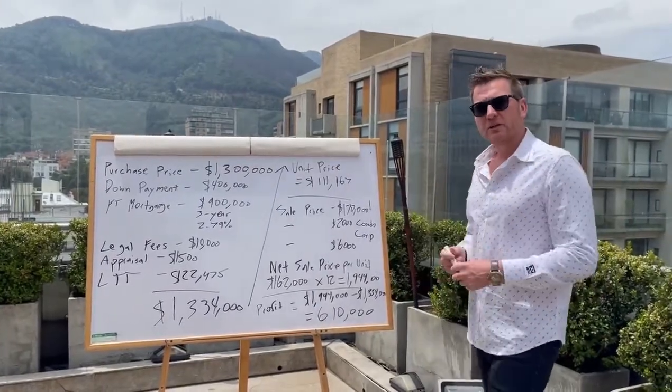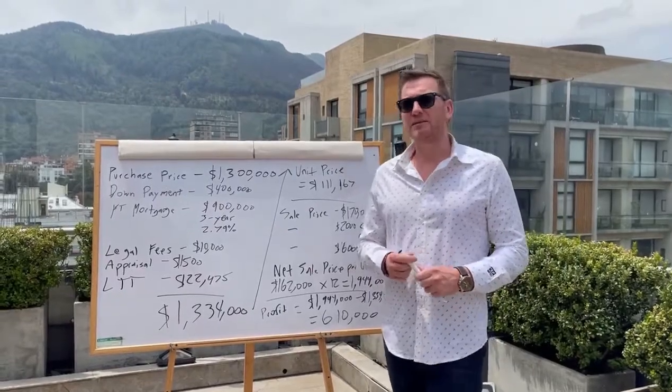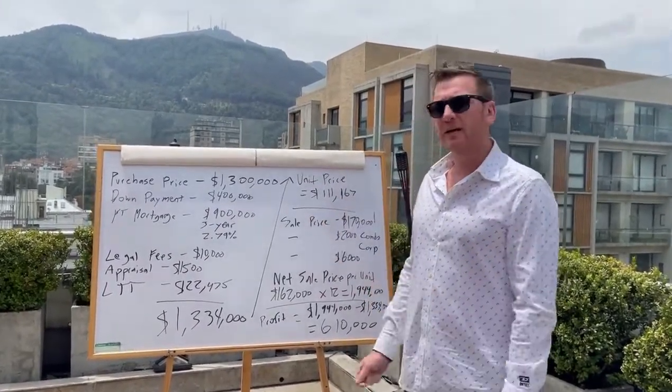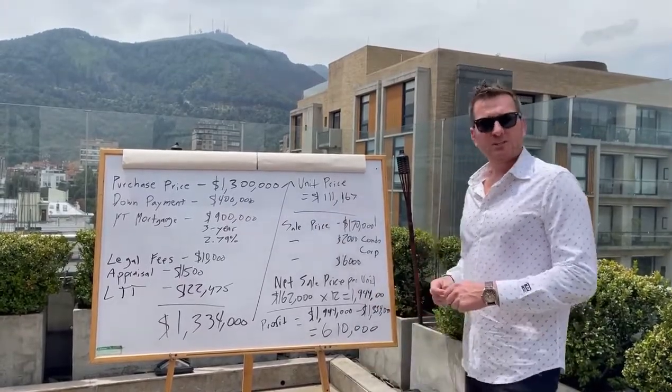In February of this year I closed on a 12-unit apartment building in Lancaster, Ontario. I just wanted to run through the numbers and the strategies so you guys can understand some of the cool investments that do exist out there.